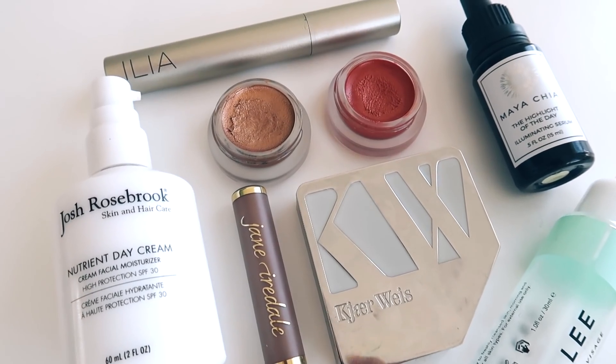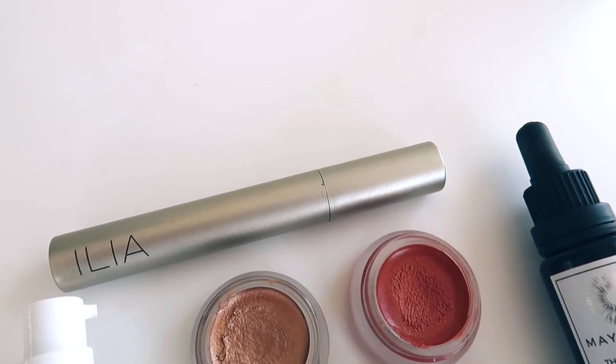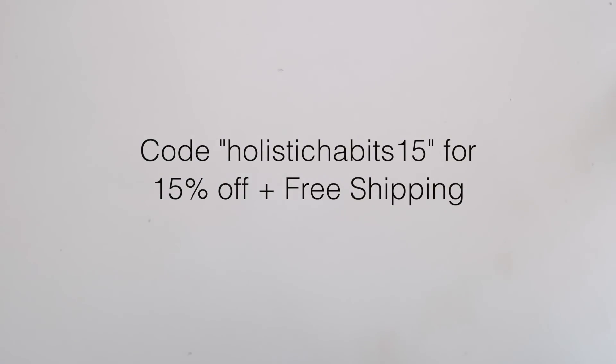You can take the skincare quiz yourself by clicking the link down below, and you can also get 15% off your first purchase plus free shipping by using the code HOLISTICHABITS15.